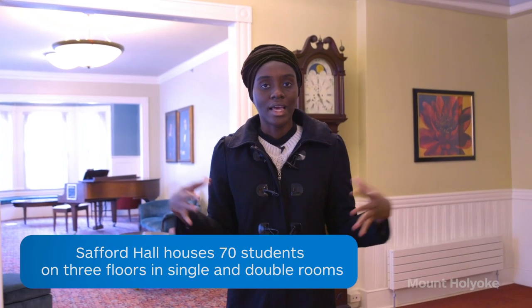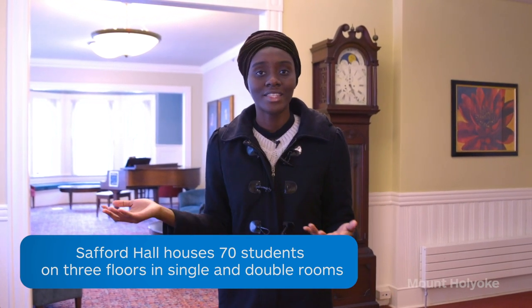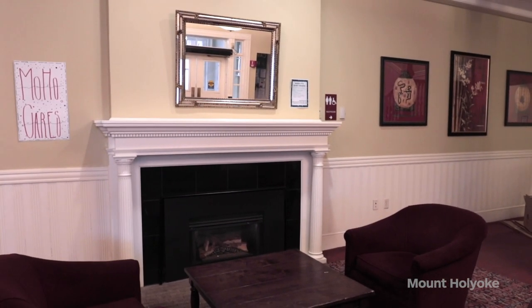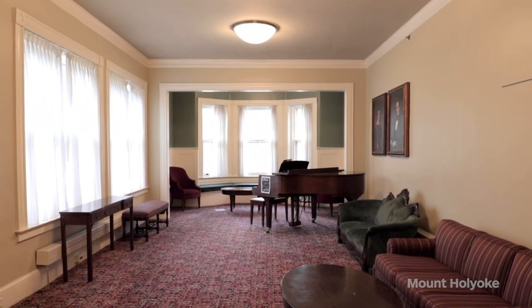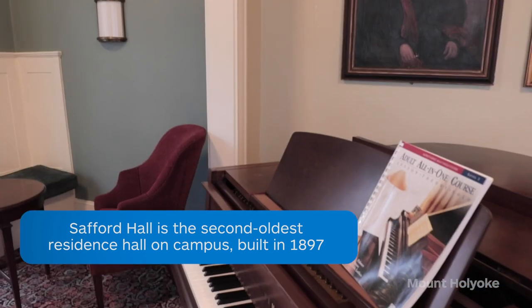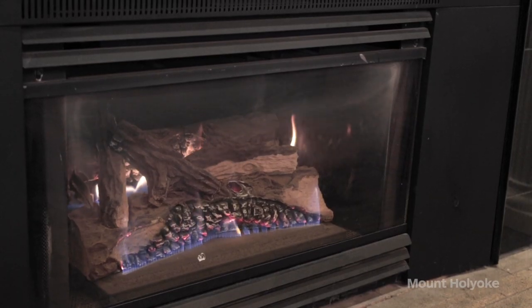So welcome to Stafford. Stafford is one of the smaller dorms on campus and also one of my favorites. Each dorm has its own pros and cons, and there's something amazing about each one. For Stafford, I love the lounging areas — I love to sit by the fireplace with my friends and just chat, and I also like to go to the piano room and play around with my friends. Like all the other dorms on campus, Stafford has a grand piano, a grandfather clock, and a fireplace, which is one of the things Mary Lyon says should be in every hall at Mount Holyoke College.